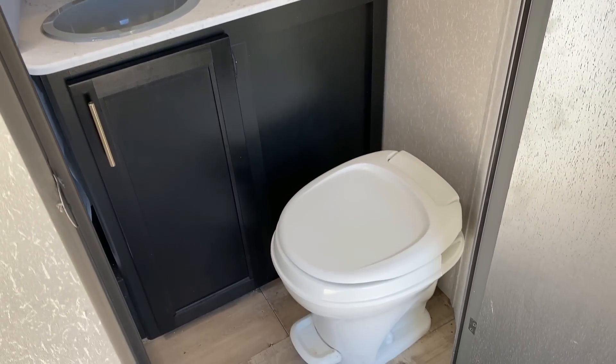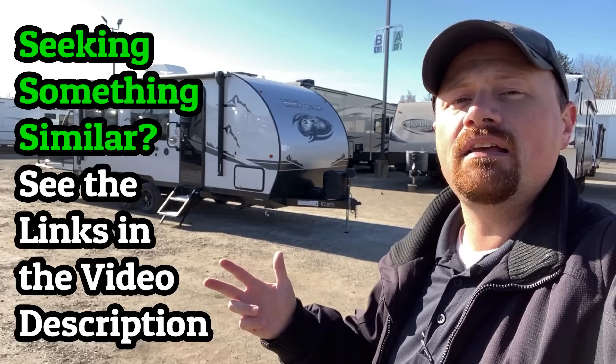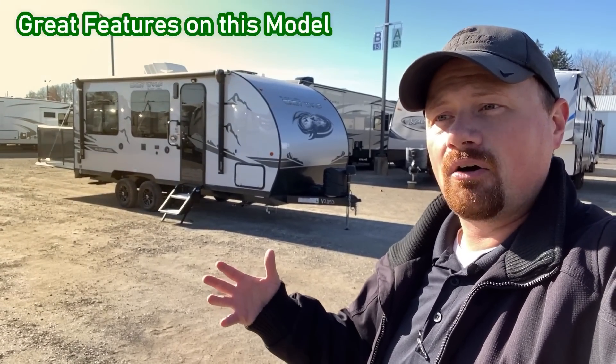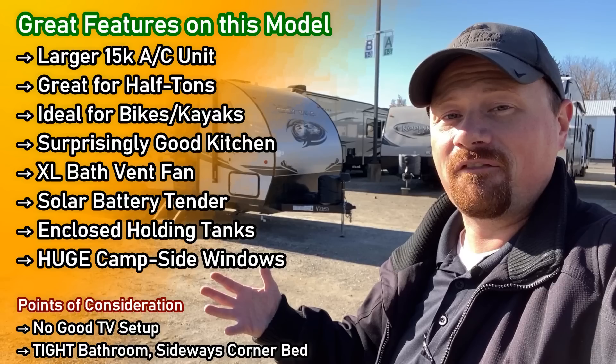Interestingly, if you want a shorter, lighter, tandem axle toy hauler with better entertainment, we have that option here at Haylet RV as well — the Wildwood 190, which I'm going to reference many times in this video. I'll leave links in the video description where you can check the Wolf Pup little brother, the 22RR big brother, and the cousin over in the Forest River Wildwood family. Both the Wildwood and this Cherokee are available in conventional corrugated skin as well as fiberglass.